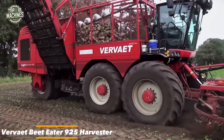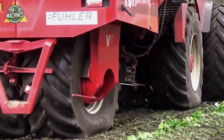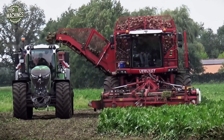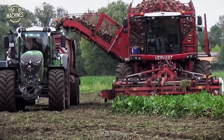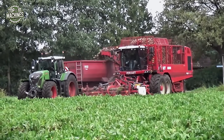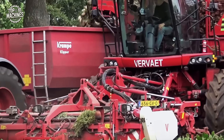The Verviet EVO Beet Eater 925 is a powerful self-propelled sugar beet harvester engineered for maximum efficiency and productivity. Featuring a high-output engine typically around 625 to 700 horsepower, it combines advanced lifting, cleaning, and conveying technologies to deliver clean, high-quality beets with minimal loss. Its spacious bunker and articulated steering enable long operating intervals and excellent maneuverability even on soft or uneven ground. Built for large-scale operations, the EVO 925 is valued at approximately $450,000 to $600,000 USD, depending on specifications and condition.